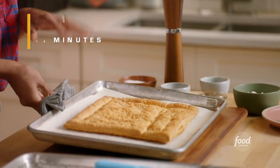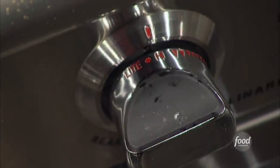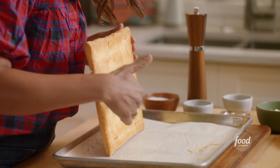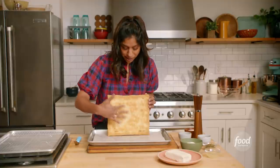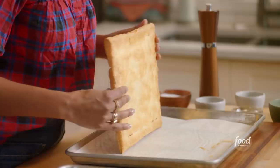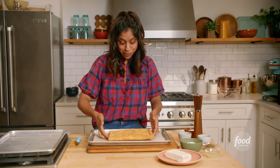Looks perfect. I see Chopped contestants jack up the heat all the time because they're worried about serving raw food — that's just going to give you burnt parts and raw parts at the same time. Check out the underside: it's nice and brown. If it were underbaked, this would be sort of moist and wet and white. I can also just pick it up really easily, and that means it's really well-baked.